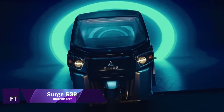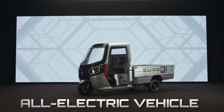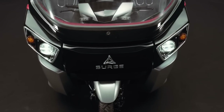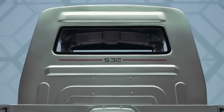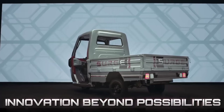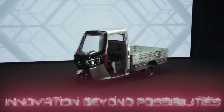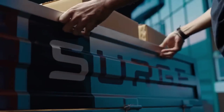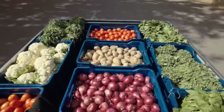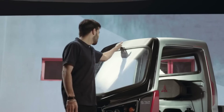Surge S32. For the purpose of urban mobility, the Surge S32 is a revolutionary electric vehicle that redefines adaptability. It is the world's first transforming vehicle, and it turns from a two-wheeler to a three-wheeler in just three minutes. Surge Future Mobility is the company that developed this vehicle. By combining the practicality of an auto rickshaw with the ease of use of a scooter, this cutting-edge design is able to meet the ever-changing requirements of commuters on a daily basis. The Advanced Modular Scalable Electric Platform is at the heart of it all.